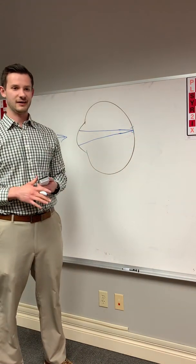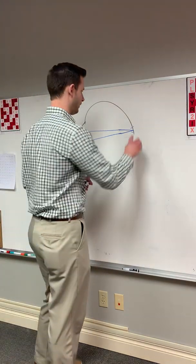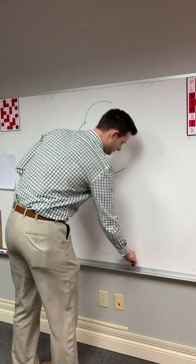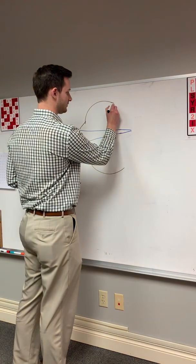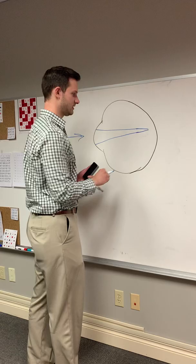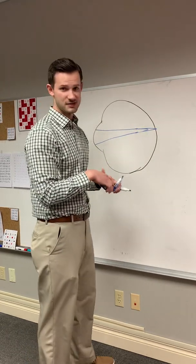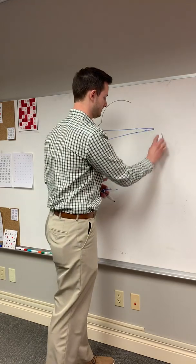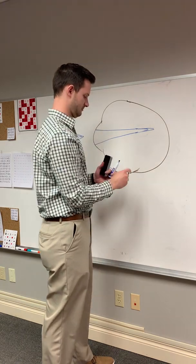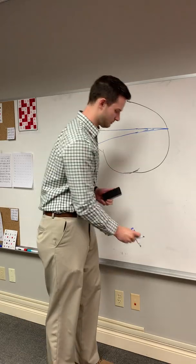Then a year goes by and that child is starting to see blurry again — they have a hard time seeing the board in school. The problem is their eye is not the exact same shape as it was before; their eye has actually stretched and gotten longer. So now we just need a new pair of glasses to see out further again. This is a vicious cycle, because next year that eyeball is even longer, and we need another new pair of glasses to get that light all the way to the retina.